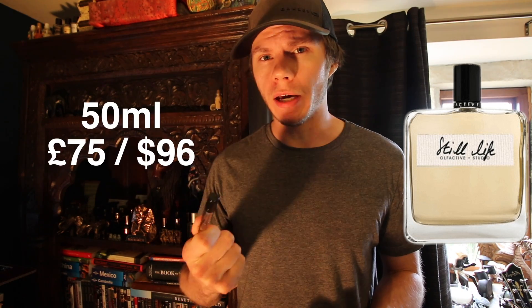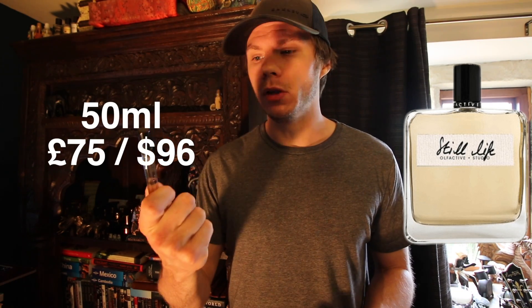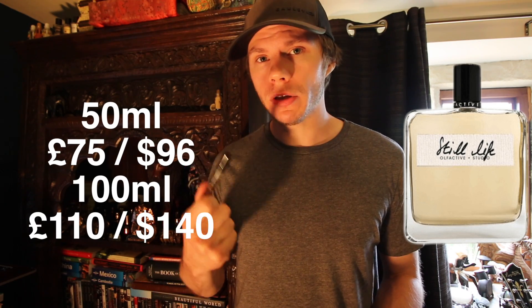In terms of pricing, the 50ml is £75 and I have seen the 100ml for as low as £110. I think the pricing is just a little bit on the steep side for the amount of hours that it gives you. Two, three hours isn't great, but very refreshing, very enjoyable — one of the best summer fragrances.